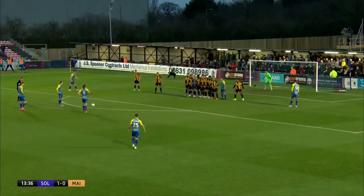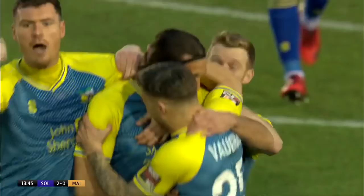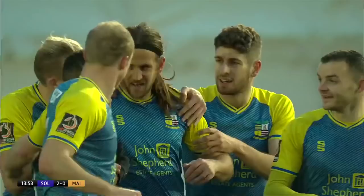Osborne is the other player showing an interest here, and it's going to be Carter — and it's another one! Darren Carter with the second for Solihull, who doubled their advantage inside 14 minutes.